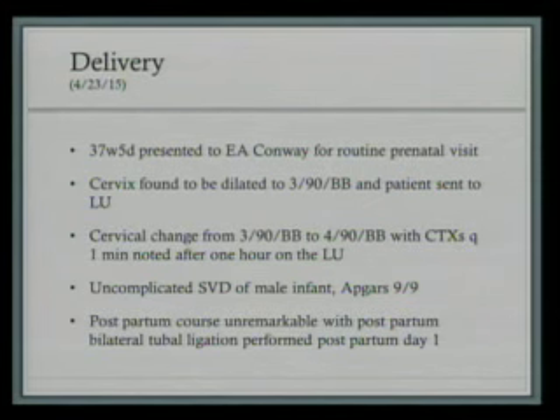For her delivery, she presented at 37 weeks, 5 days to EA Conway for a routine visit. She was found to be 3/90 with a bulging bag and was sent to the labor unit for monitoring. Her cervix changed to 4/90 bulging bag, and she was having contractions every minute during the one hour in the labor unit, so she was admitted for active labor. She subsequently had an uncomplicated spontaneous vaginal delivery of a male infant. Apgars were 9 and 9, and her postpartum course was unremarkable. She had a tubal ligation on postpartum day 1.